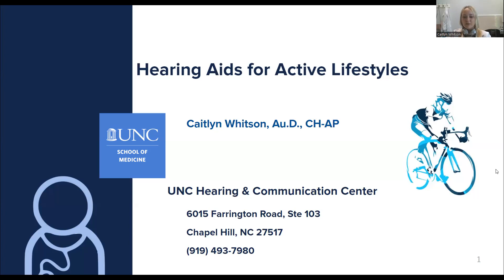My name is Caitlin Whitson. I'm a doctor of audiology at the UNC Hearing and Communication Center in Chapel Hill, North Carolina. I have been working with UNC for the last three years. I work in the clinic five days a week with patients. I fit adult hearing aids and run hearing tests. I also supervise students as they're training and learning on the job, so to speak. I also serve as our clinic manager, so I oversee the day-to-day operations of the clinic.